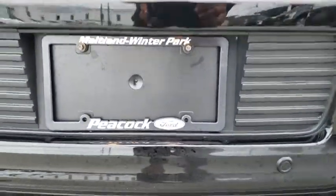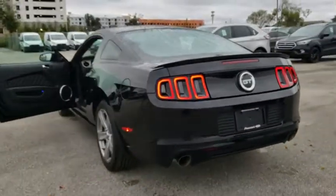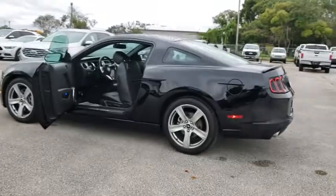Electronic stability control, compass, trip computer, brake assist, panic alarm, remote keyless entry, tachometer, front reading lamp, tilt steering wheel, driver vanity mirror.